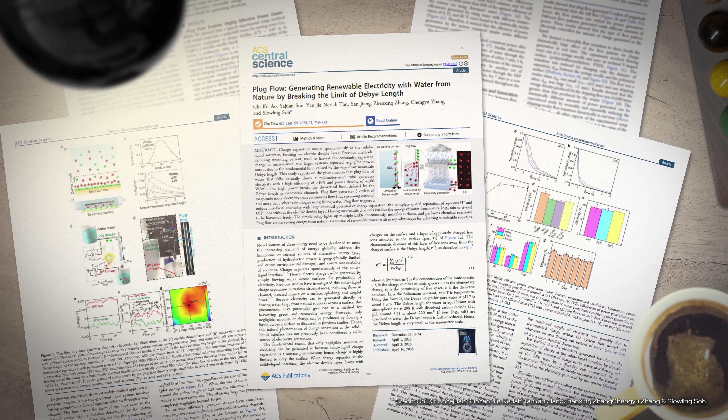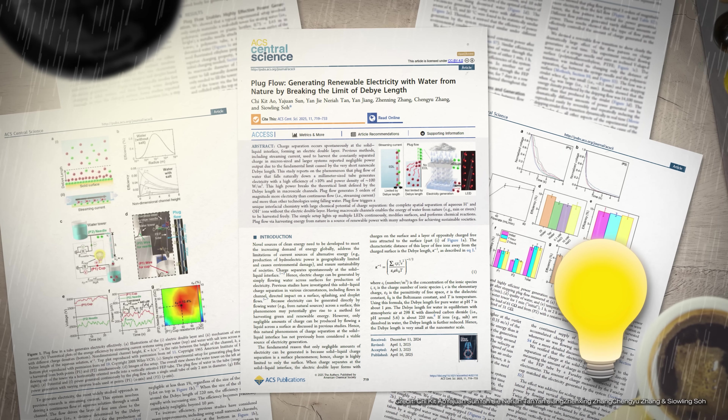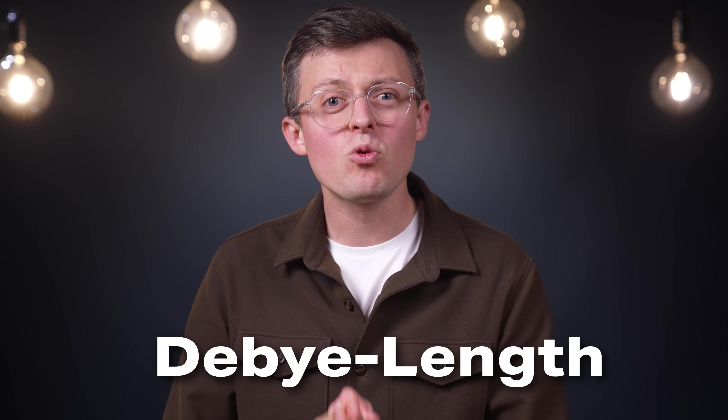That's exactly what a research team from Singapore has achieved. They have developed a new technology that actually allows them to generate electricity from falling raindrops. In doing so, they have circumvented a physical problem that was previously considered unsolvable — the so-called Debye length. But that wasn't the only problem with previous approaches. Let's take a closer look at the basics.